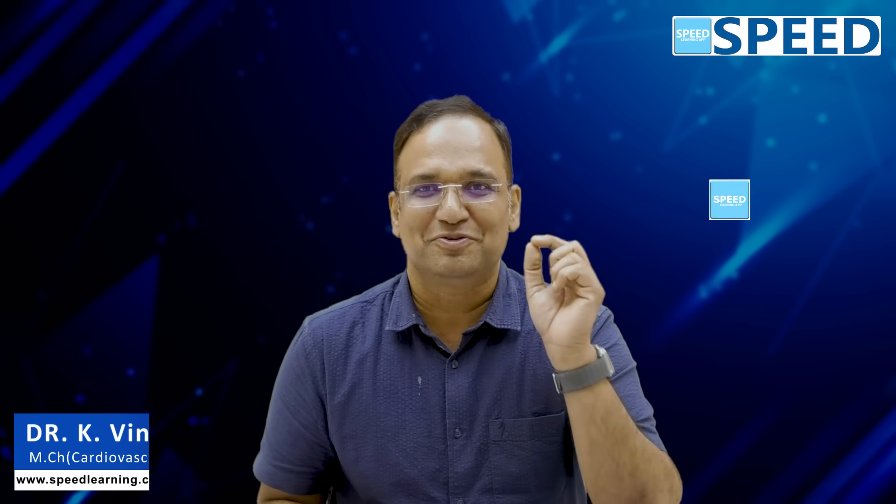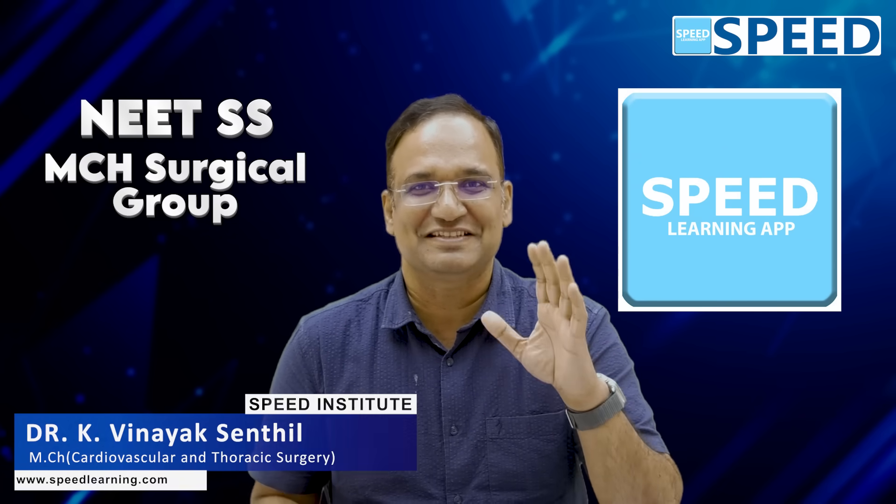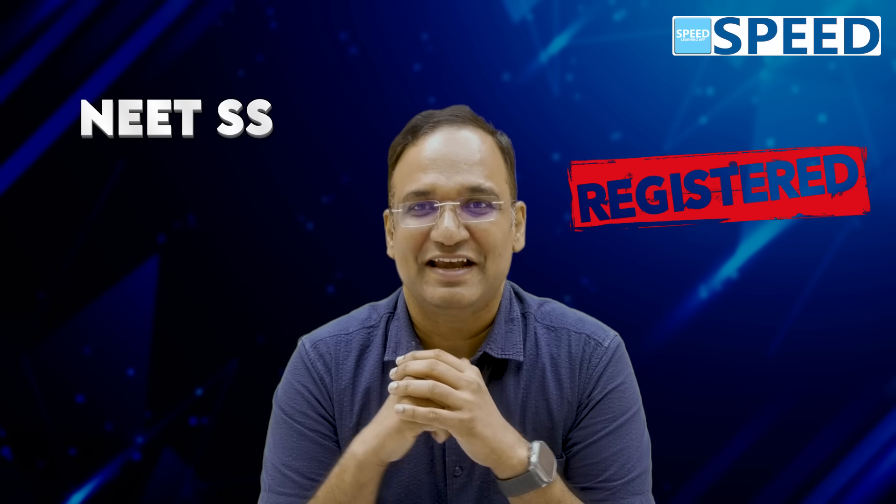Welcome to Speed Learning App for preparing for NEET SS MCh Surgical Group. If you are interested in any of the super-specialities in MCh — like surgical gastroenterology, surgical oncology, urology, plastic surgery, cardiothoracic and vascular surgery, vascular surgery, endocrine surgery, pediatric surgery, neurosurgery — whatever the MCh super-speciality you wanted to do, and you are registered for NEET SS MCh Surgical Group and Speed Learning App, how to prepare, where to start and how to start.